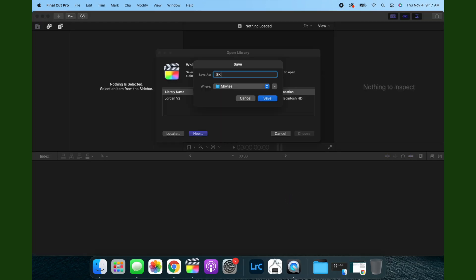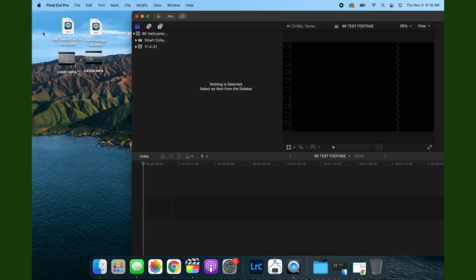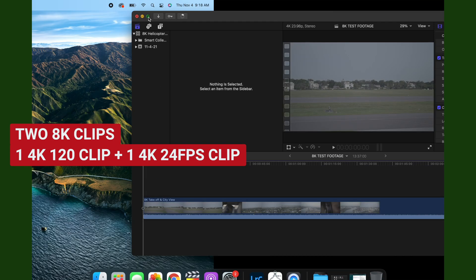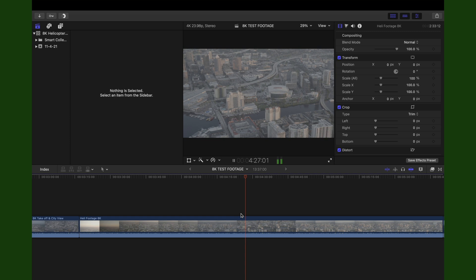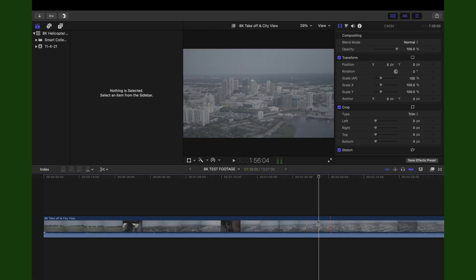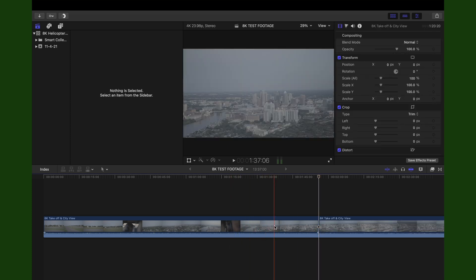Now that I've got Final Cut open, I'm going to edit this right off of the computer — we're not even going to do it on an SSD. We're going to open a new project: 8K helicopter test footage. We're just going to drop a few clips in. This is me taking 8K footage and dropping it into a timeline without having to create a proxy. This is absolutely insane. For this computer to be able to do what it's doing right now is worth the price of admission.